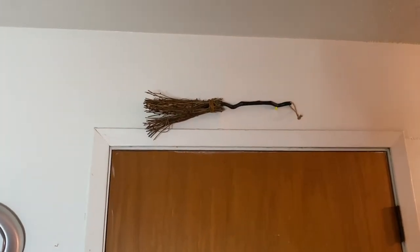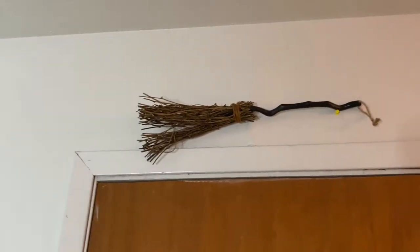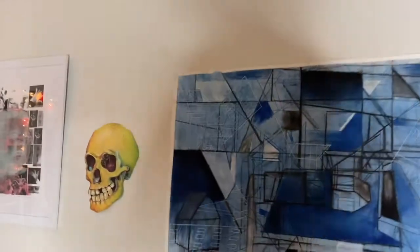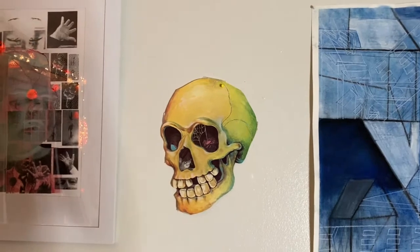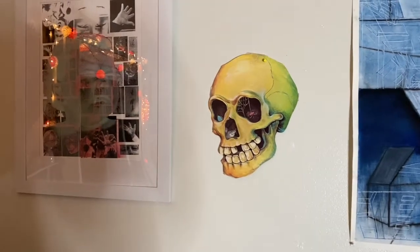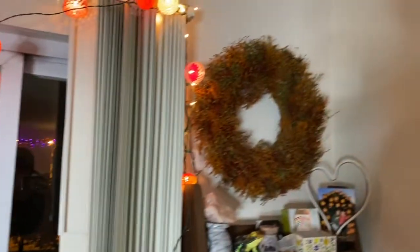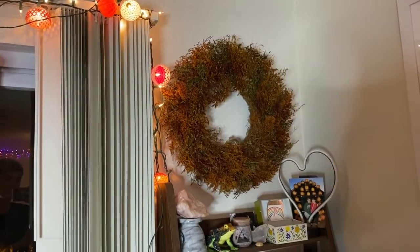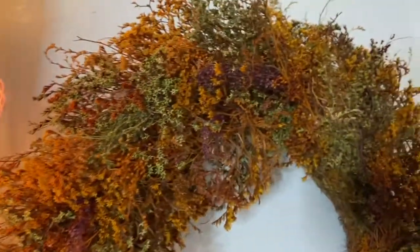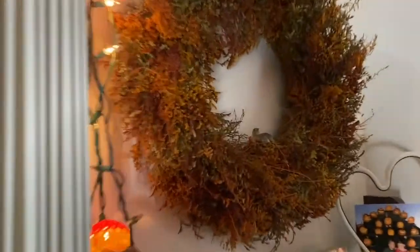Right above the door, Ryan hung a Halloween witch's broom with twigs as stems from the Target dollar section - it's been over the door all year round. Right next to Ryan's masterpieces we have a little vintage skull paper hanger I put there this year. We also have a really nice fall wreath - found it in the bins brand new, real shrubbery.